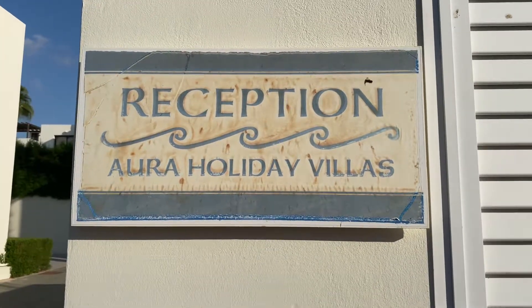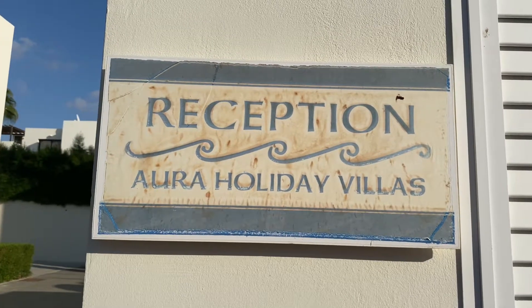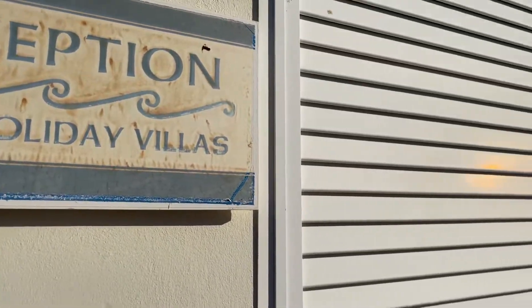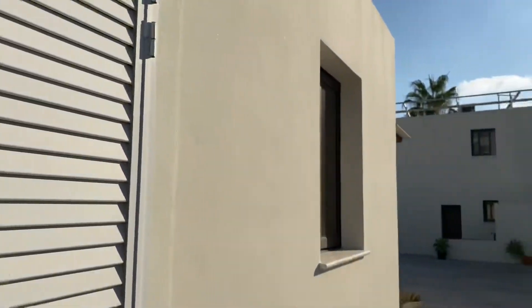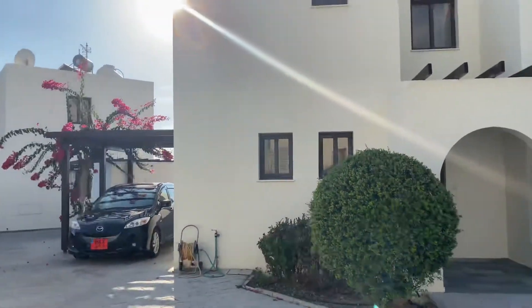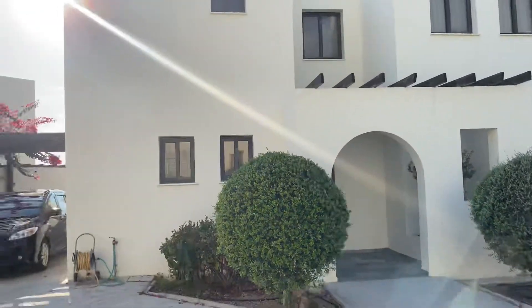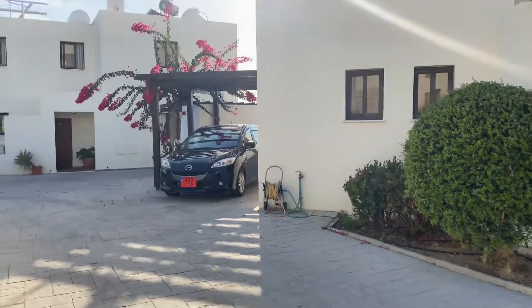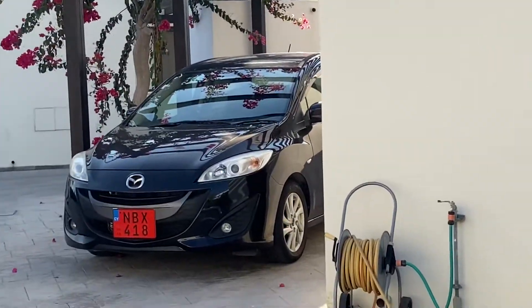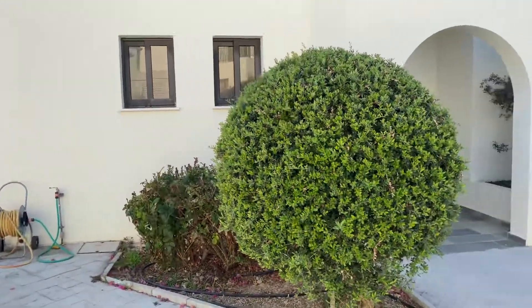Hello and welcome back to my channel. Haven't done a video for a while, so this one here is for our villa in Paphos, Cyprus — Aurora Holiday Villas, villa number one. This is currently it here. There's our car — we got that from Elephant, just off the airport. It's a seven-seater, quite nice and spacious.